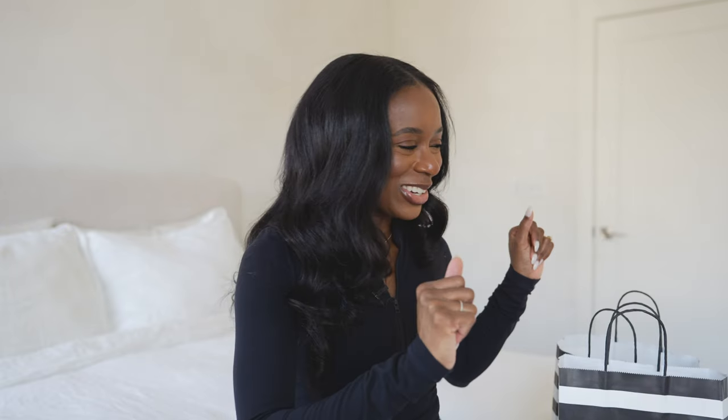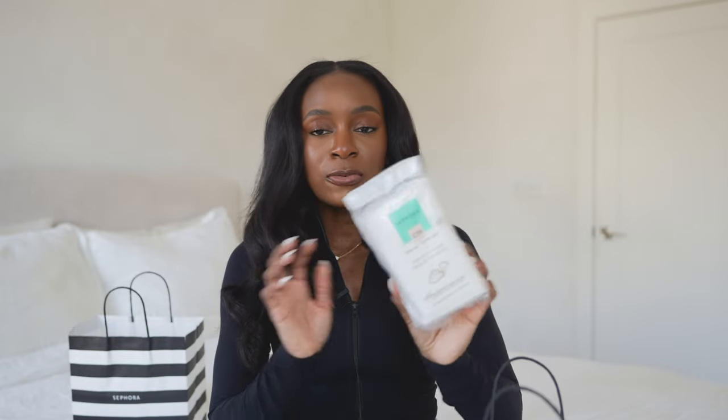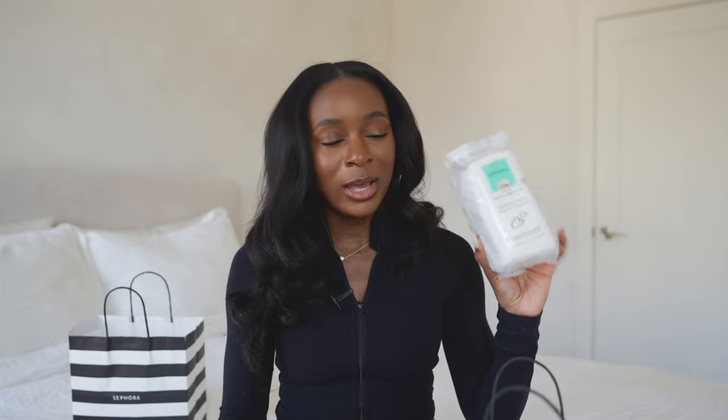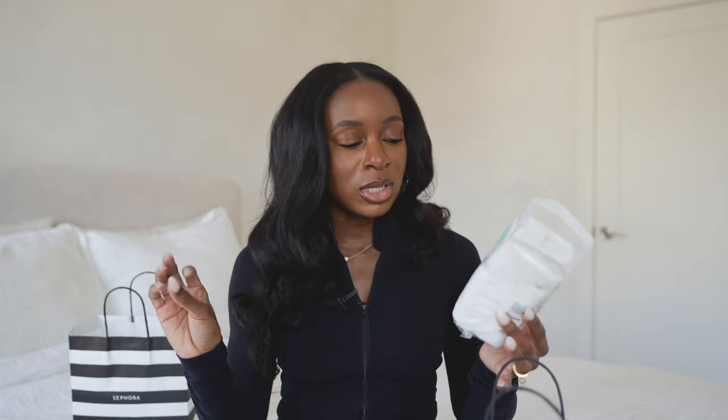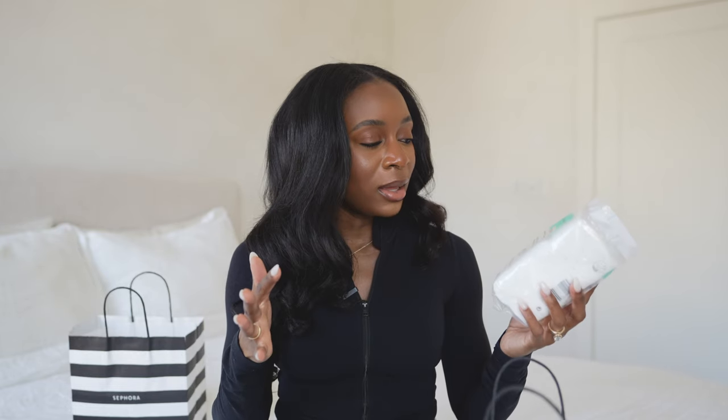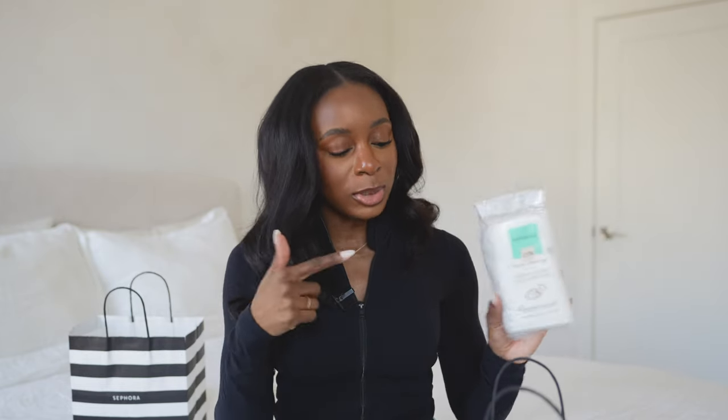Let's get into these goodies because I got so much good stuff! Getting into skincare and body care — the first thing I picked up are the Sephora cotton pads. The girls across YouTube, TikTok, and Instagram all rave about these cotton pads and I've never tried them before, so I'm very excited to try them just to remove my makeup and clean my hairline.